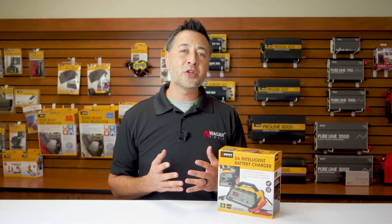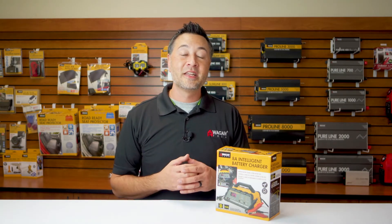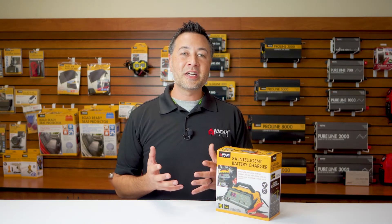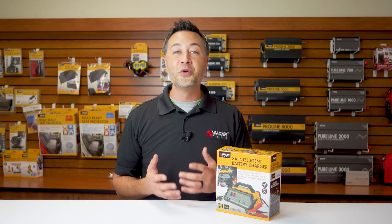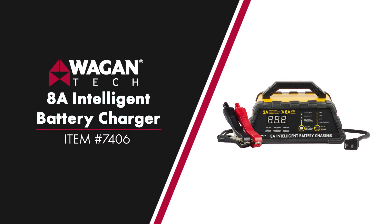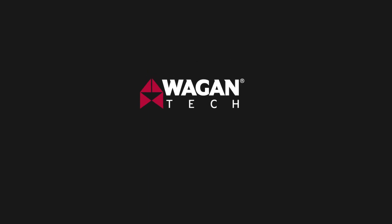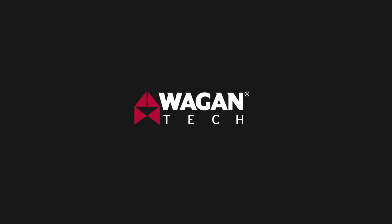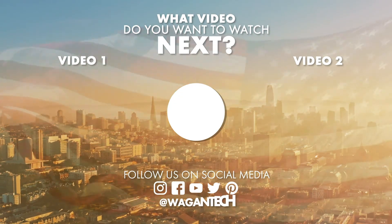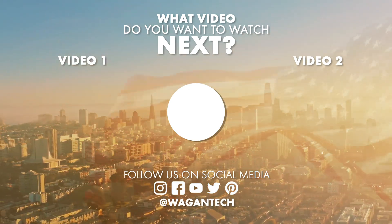And that's been our quick look at the 8 Amp Intelligent Battery Charger by Wagon Tech. If you're interested in purchasing this device, click the link right here. Leave us a comment or question down below and click subscribe to be updated on our new products. Thank you very much for watching. We'll see you next time.